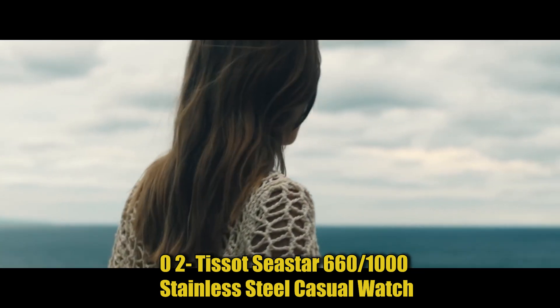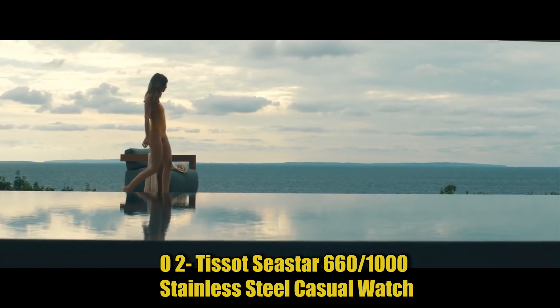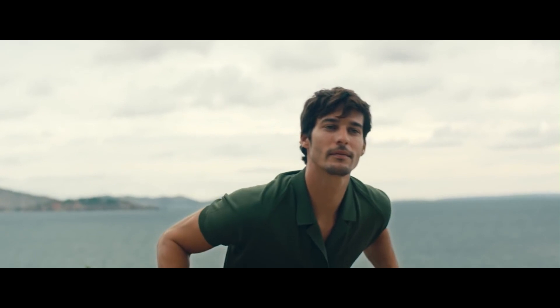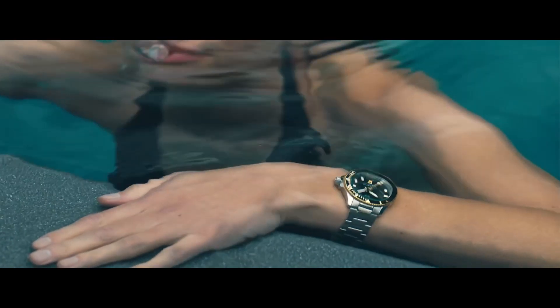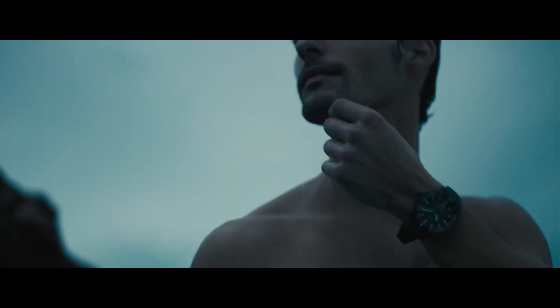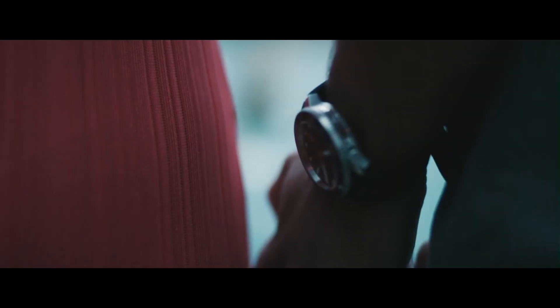Number 2: Tissot Seastar 660/1000 Stainless Steel Casual Watch. Case size: 45.50mm. Band width: 22mm. Case thickness: 12.82mm. Swiss quartz movement. 316L stainless steel case. Date dial type. Rubber bracelet with standard buckle closure. Also available with a 22mm leather strap and stainless steel standard buckle. The watches, sold in more than 160 countries, are authentic, accessible, and use special materials with advanced functionalities and meticulous design. Tissot stands by its signature: innovators by tradition.